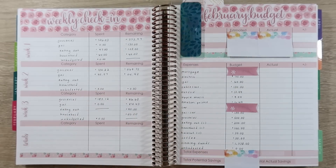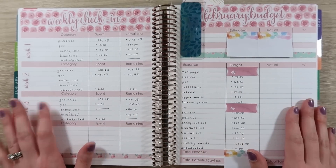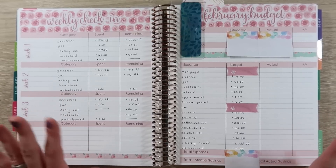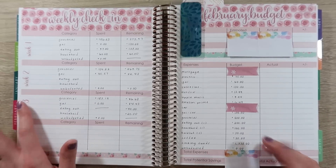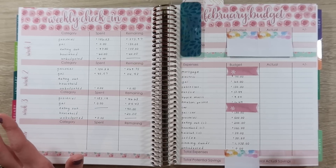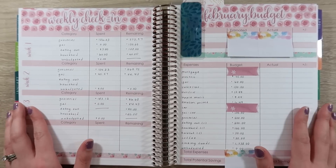Hey guys, welcome back to my channel. So today we're here to do February's results and I have a feeling that February went pretty well. I know, going through and paying bills, some of the utilities are a little bit more than what I expected, and I'm guessing that groceries is a little bit over as well.